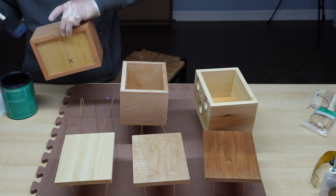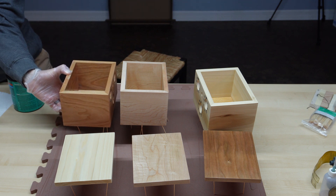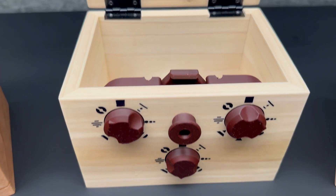We enjoy the act of crafting objects out of wood and transforming this amazing material into something beautiful. We also love sharing our creations with others and seeing them appreciate what we've made.